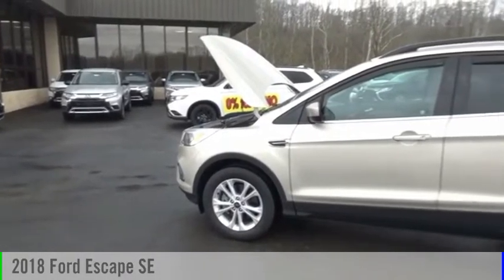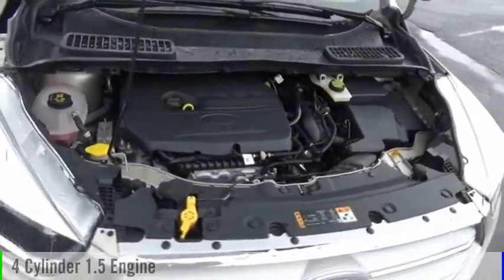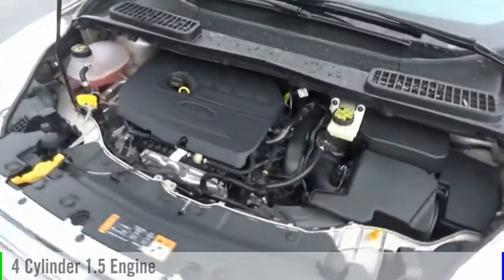Take a ride in the 2018 Escape. This vehicle is powered by an all-wheel drive, four-cylinder, 1.5-liter engine, and comes with an automatic transmission.